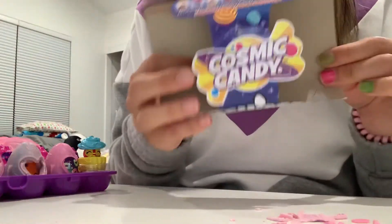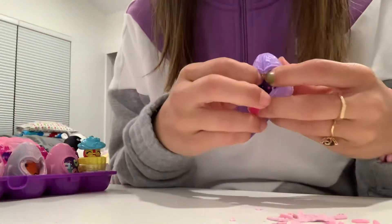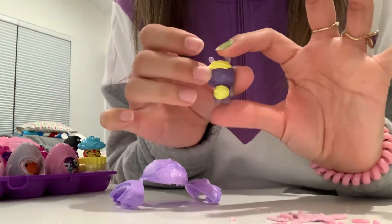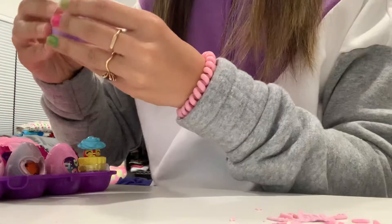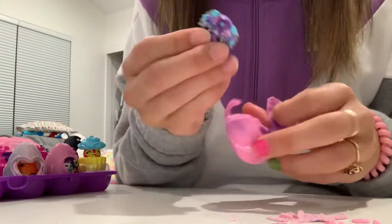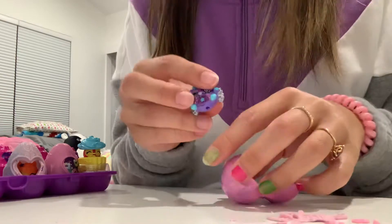Hey guys, we're opening the Cosmic Candies Secret Snacks. We've opened a couple so far. We've had this baby who is Nutty Birdle — he's got like candy, he's really cute. And in my last video I also opened Peppermint Z Brush, which is so cute. It's like a printed one, it's a peppermint candy and looks really cute.